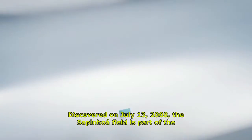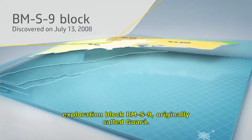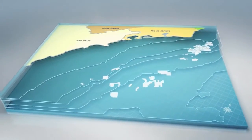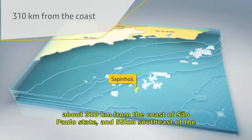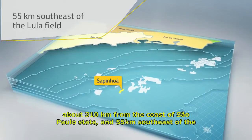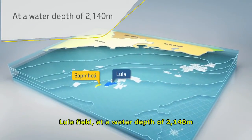Discovered on July 13, 2008, the Sapinua Field is part of the exploration block BMS9, originally called Guara. The field is located in the Santos Basin pre-salt cluster, about 310 kilometers from the coast of São Paulo State and 55 kilometers southeast of the Lula Field, at a water depth of 2,140 meters.